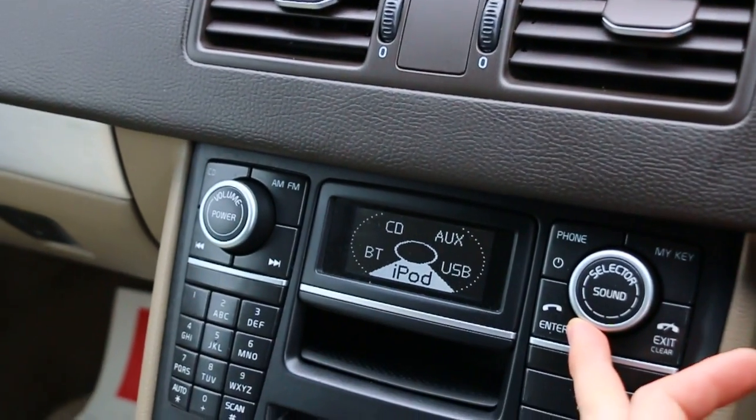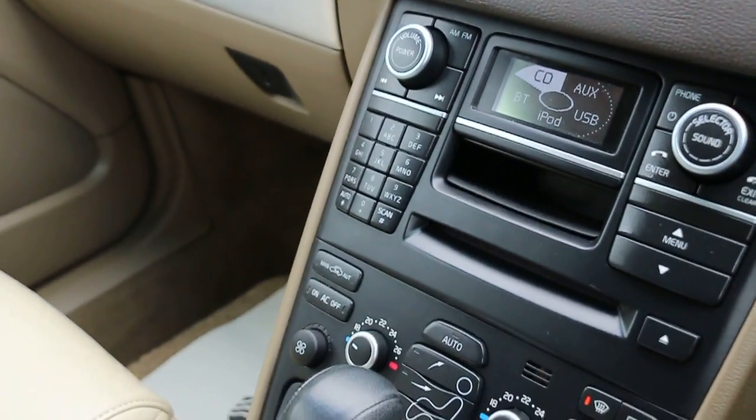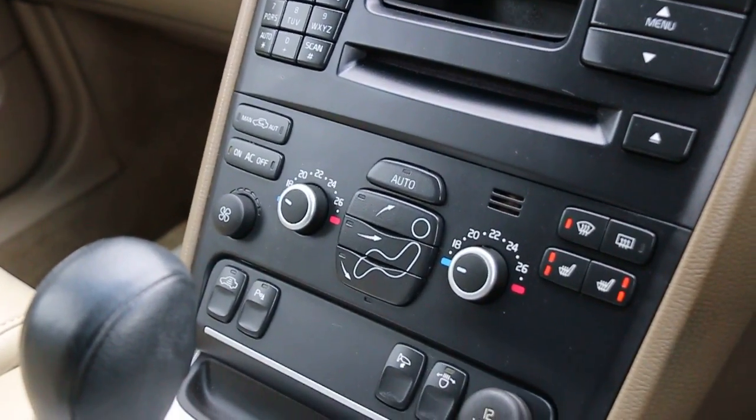It's got iPod connection, USB and aux connection, CD, heated seats, and two-zone air conditioning.